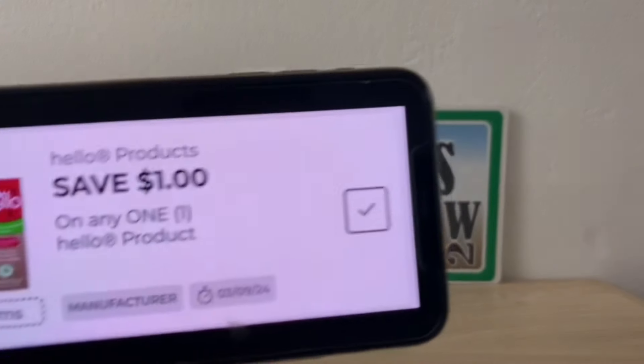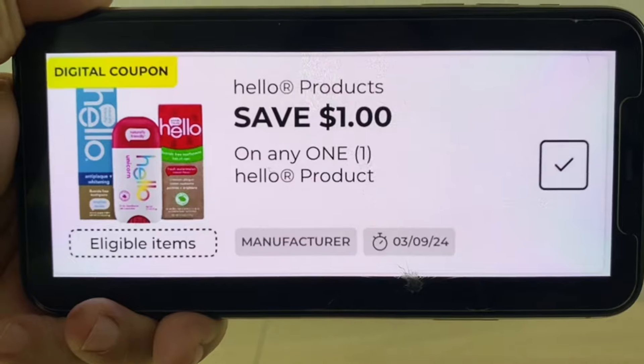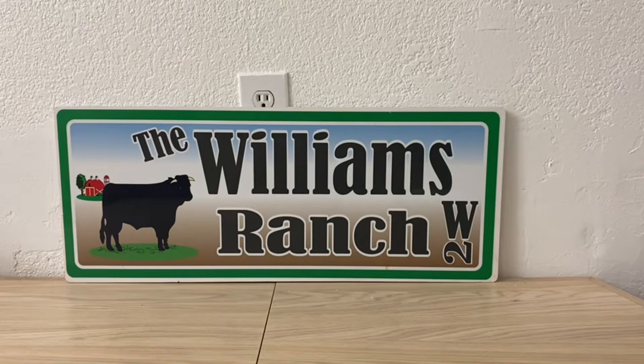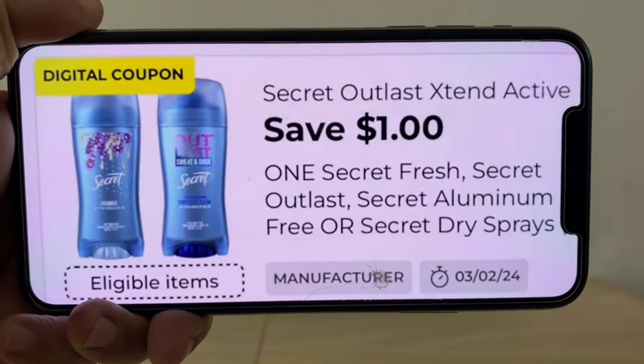We're also going to be having some Hello products in that clearance event, so let's clip this digital coupon. Another coupon to be sure to have clipped is your Secret deodorant coupon of $1.